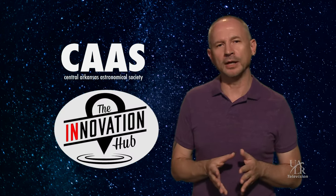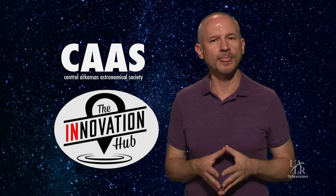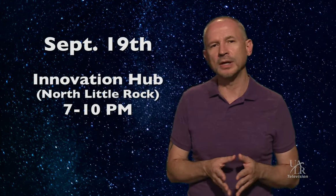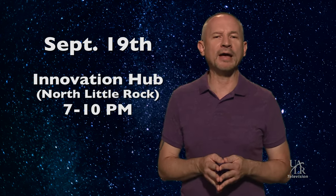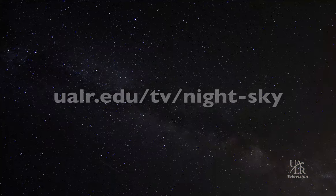The Central Arkansas Astronomical Society will be partnering with the Innovation Hub in North Little Rock on September 19th to celebrate the moon. Telescope views, some of UALR's finest meteorite specimens, science demonstrations, music, food, and more will be on hand at the Innovation Hub from 7 to 10 PM. For more information about the event, visit the Night Sky website.